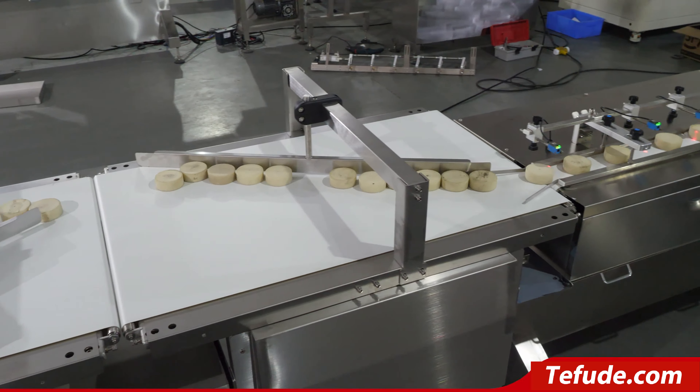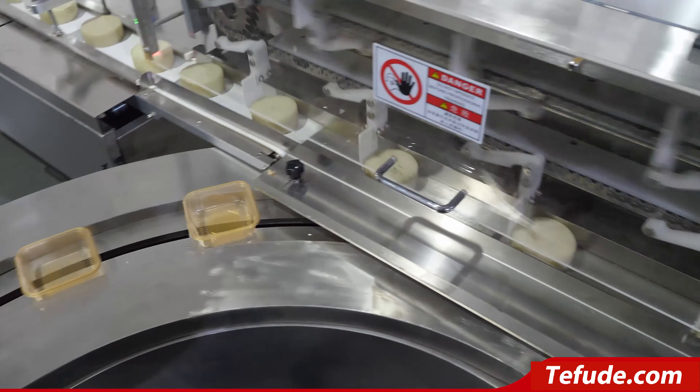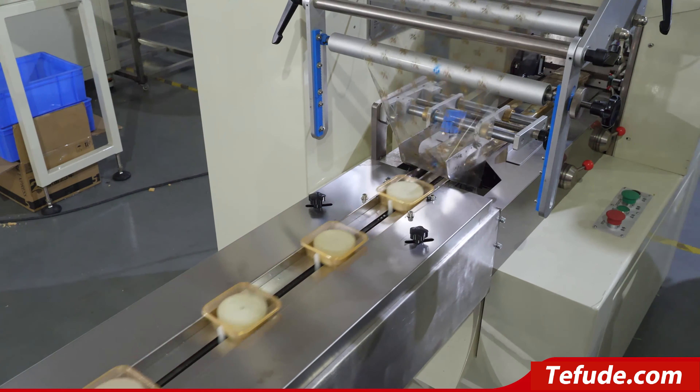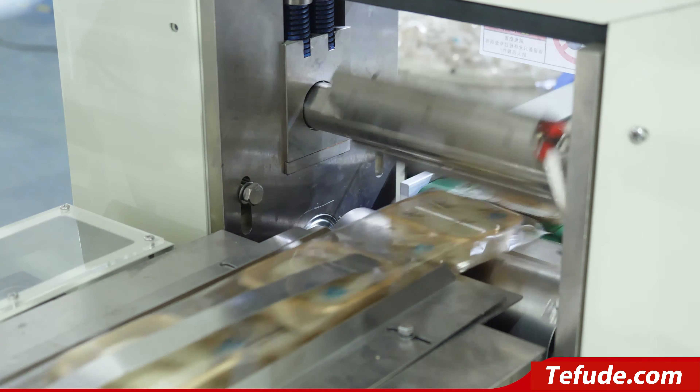Different size plastic tray is acceptable. With high precision and high sensitive SICK electric eye tracking system, it can accurately control product position. Easily operate touch screen. The whole machine has cantilever frame design for easy and convenient installation and dismantling.